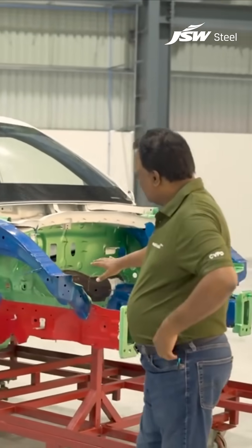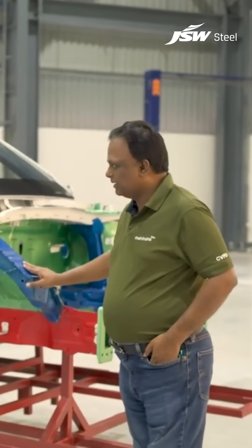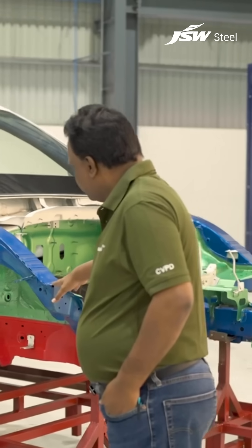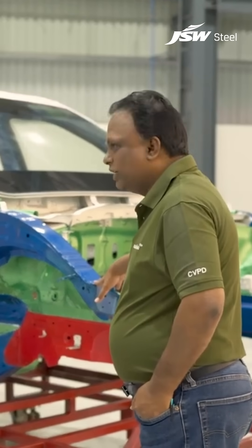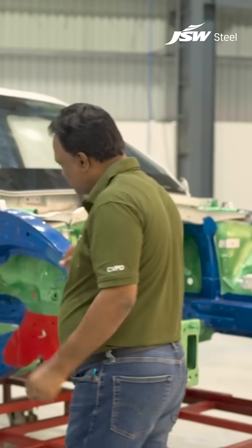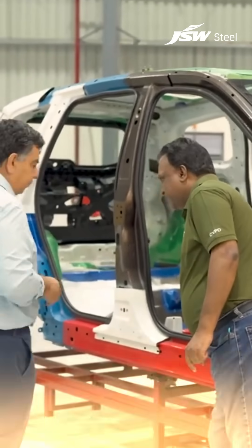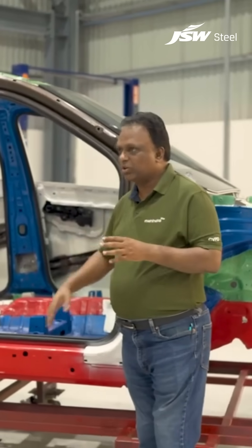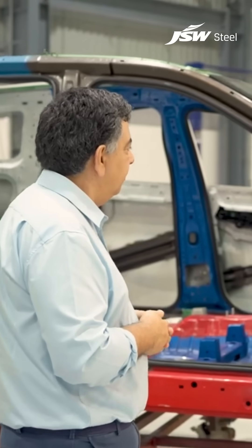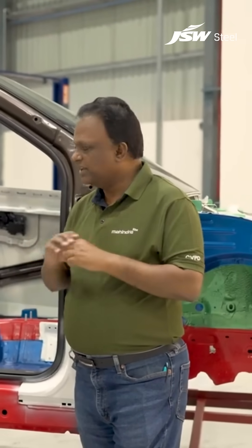So we made the XEV7W on a new platform. When we made the new platform, both are the same BAWs that you can see here. Fundamentally, you are designing it with very hard steels on the passenger area — hot forming steels, boron steels, which are close to 1300 to 1400 Newton per millimeter squared strength. Very, very high strength.